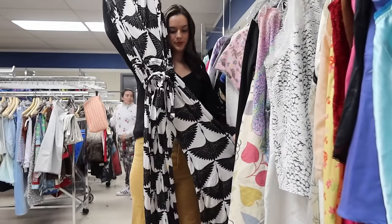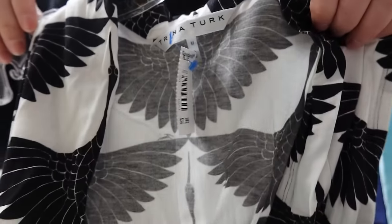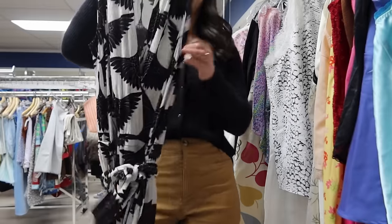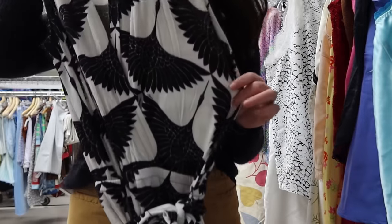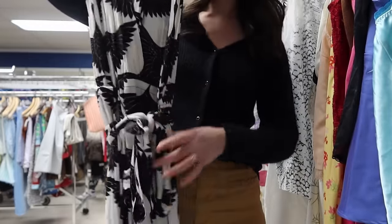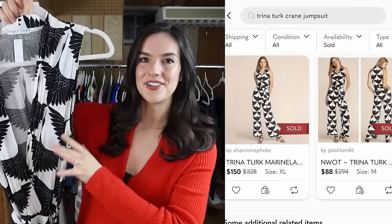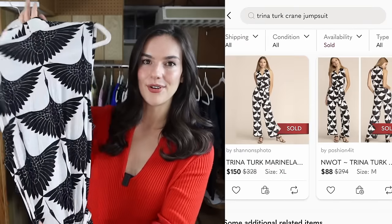This is a really cool piece from the brand Trina Turk. I really like to pick up pieces from this brand — modern or vintage, they all perform really well. Normally their pieces are very bright, bold, and unique — I'd even say retro, kind of 70s feel. This one is a jersey knit jumpsuit with wide legs, a belted waist, a wrap bust line, and a bird crane print throughout. Very unique, very cool. I'm going to price this for around $45.